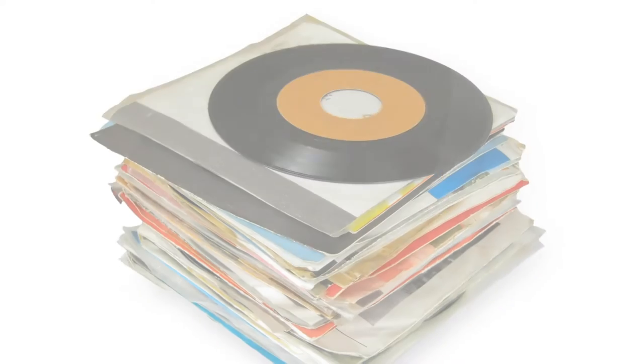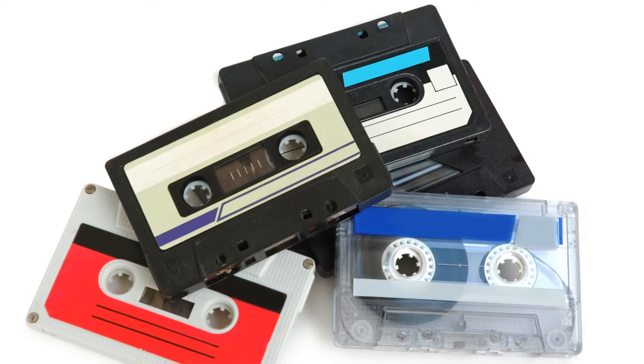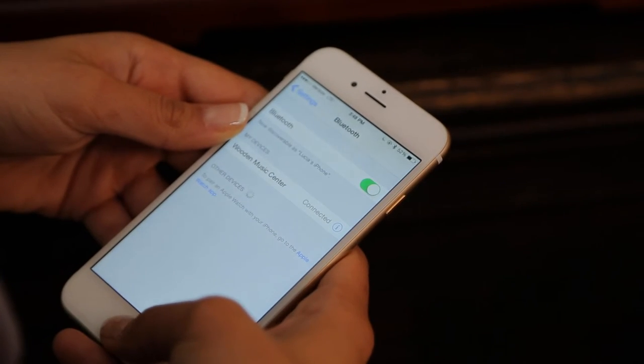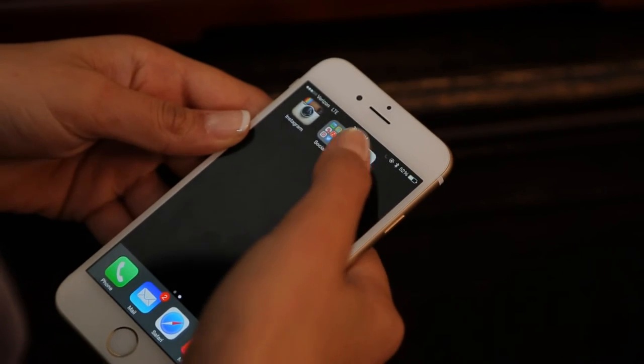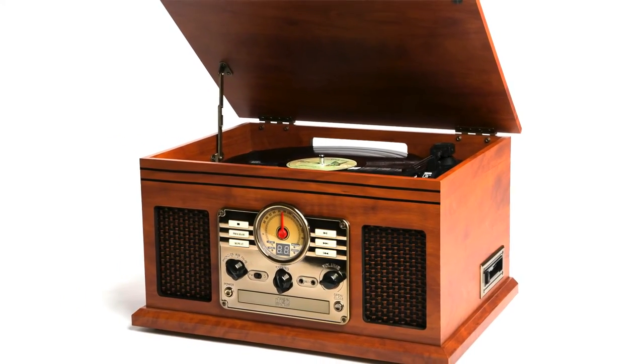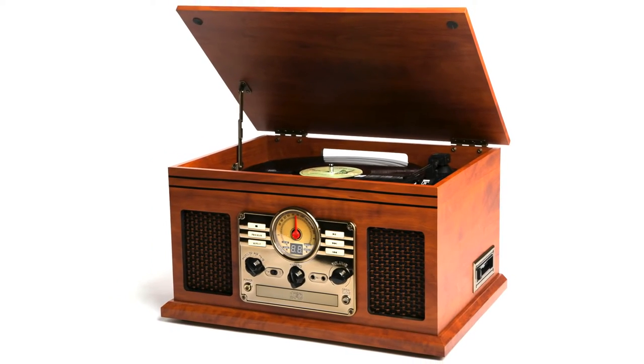It's time to dust off your old records, find the mixtapes you made when you were 16, or stream your favorite music wirelessly via Bluetooth, all in the same place — our beautiful 6-in-1 Music Center. Enjoy decades of music for years to come.